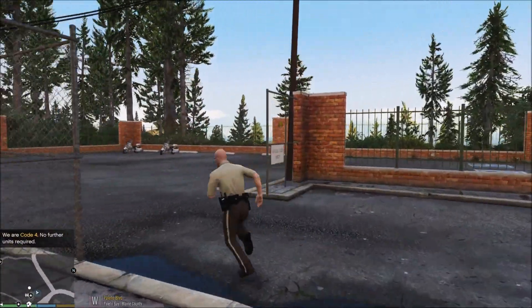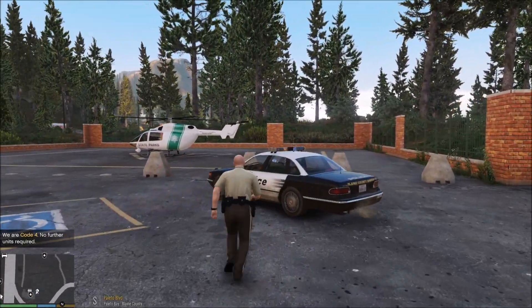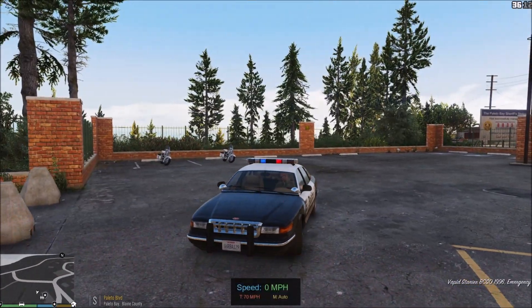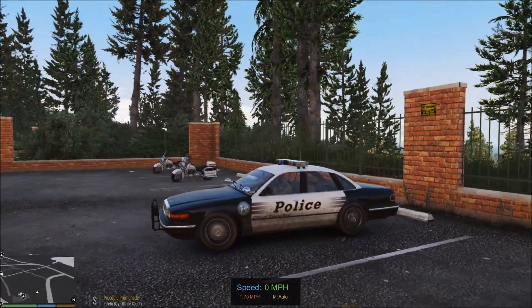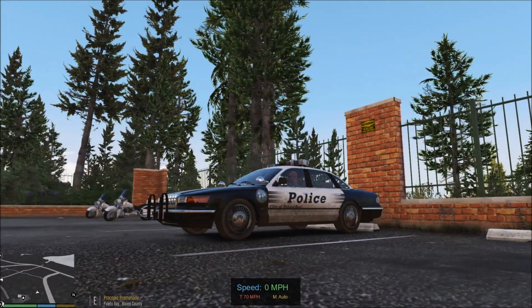All right everybody, that is going to do it for today's episode of LSPDFR. Hope you guys did enjoy it. We will continue with a couple more retro vehicles and then head back to the normal vehicles again, and then on the next rotation, come back. Hope you guys enjoyed watching, and of course we shall see you on the next video. Make sure you take care of yourselves and have a wonderful evening. Thank you.